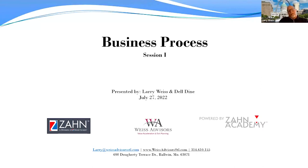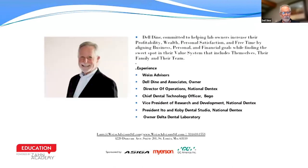To start off, Del, talk a little bit about your background and how you used this in your days at National Dental Techs. My name is Del Dine. I spent well over 30 years in the dental laboratory industry, and the bulk of it was certainly with National Dentex.